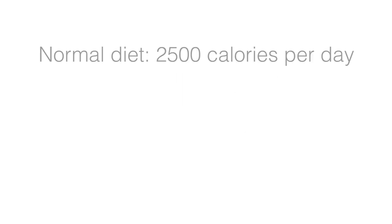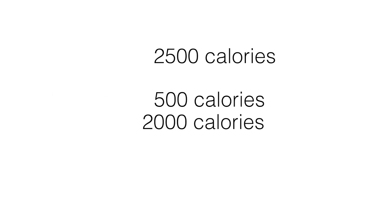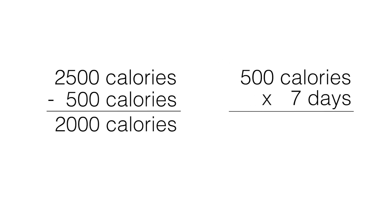Here's an example. Let's say that your normal diet consists of 2,500 calories per day and you reduce your food intake by 500 calories to 2,000 calories per day. If you did this for seven days in a row, you'd experience a 500 calorie per day deficit times seven days, for a total of 3,500 calorie deficit in that week. Since a pound of fat contains 3,500 calories, you'd probably lose about a pound of body fat by the end of the week — assuming that you eat quality foods and you train regularly.